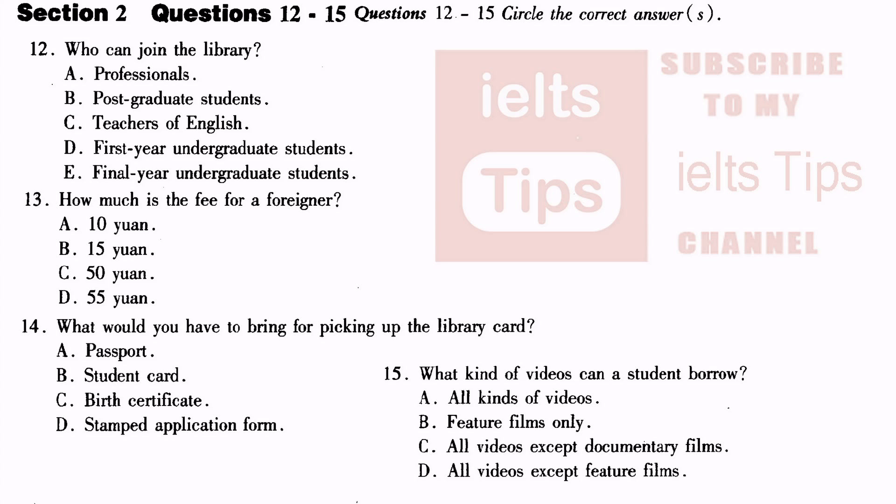That is the end of Section 2. You will now have half a minute to check your answers.